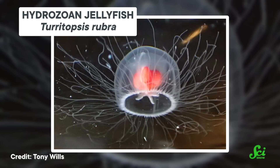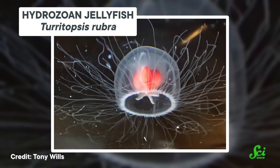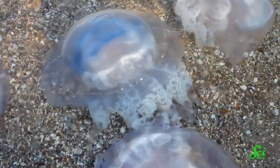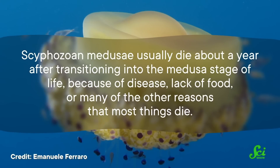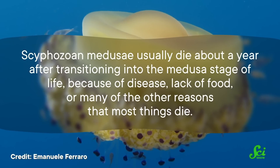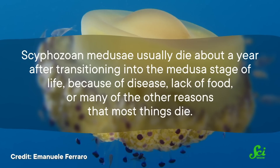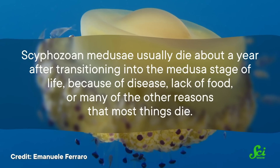Now, you might have heard that some jellyfish can live forever, which would make all this talk about jellyfish generations a little unexpected. But that's the hydrozoan jellyfish, a group that includes at least one species that can actually reverse aging in its cells, allowing an individual to transition back into a young polyp. As far as anyone knows, that doesn't happen in the cyphozoan jellies that you see at the beach. Cyphozoan medusae usually die about a year after transitioning into the medusa stage of life, because of disease, lack of food, or many of the other reasons that most things die.